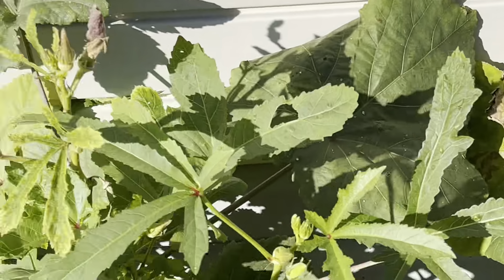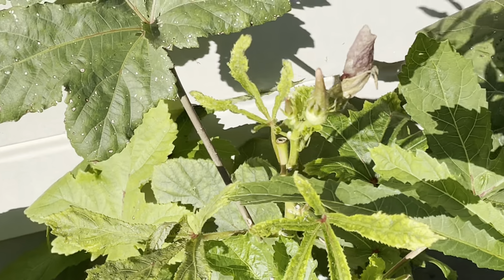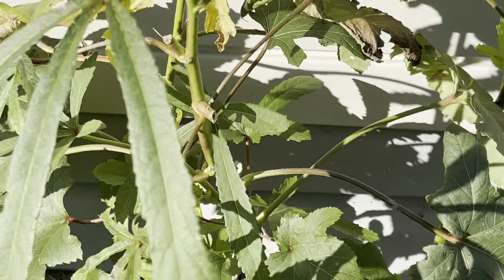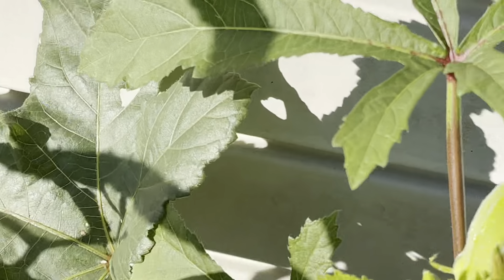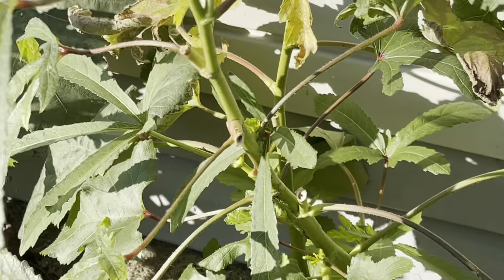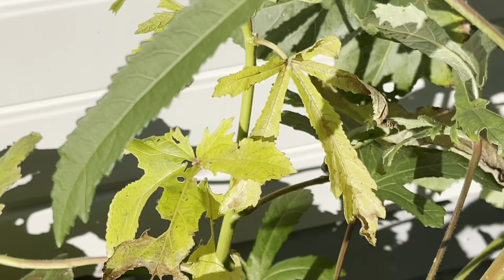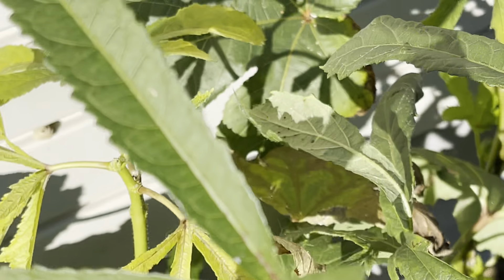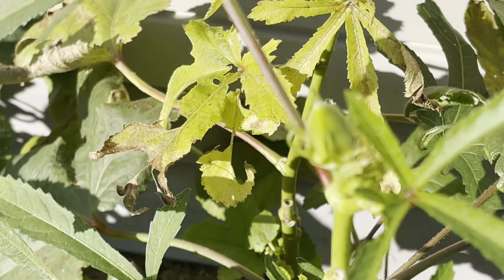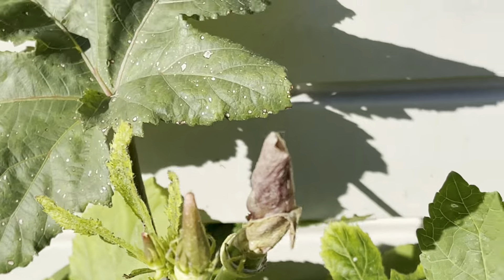My okra has gotten better. I pulled all the big stalks off. Yesterday I came through and clipped about three okra off of the plant. I'll come through this afternoon and get this one, and probably in the next day or two these ones should be ready.